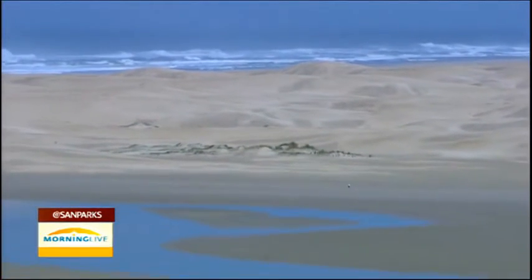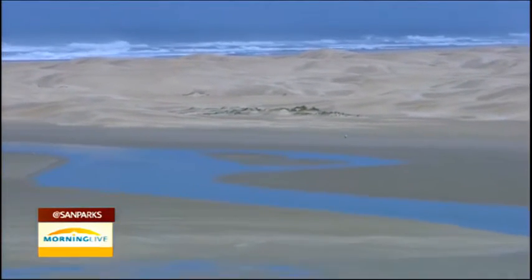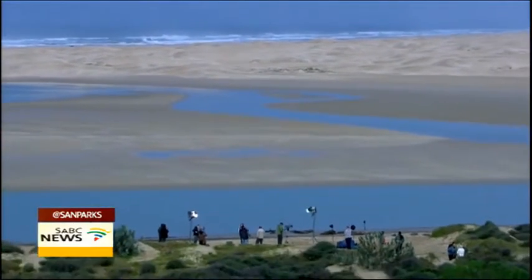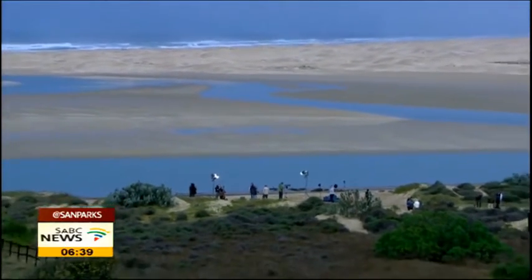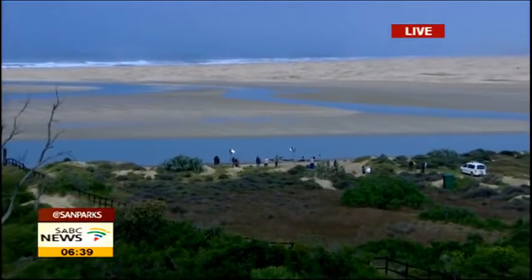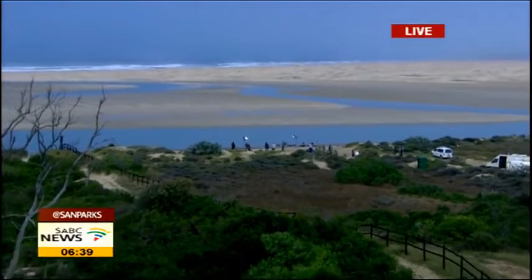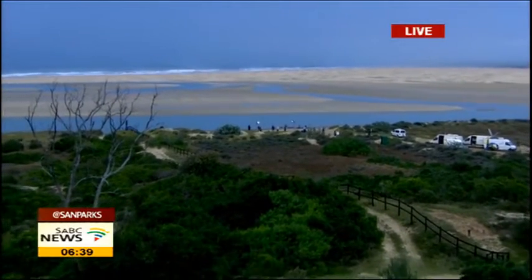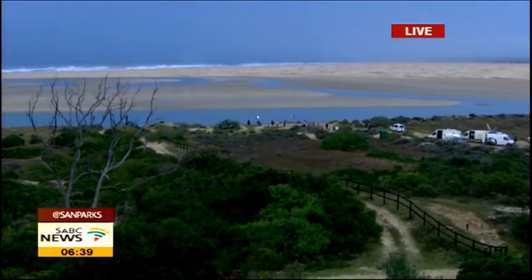Thank you, and a beautiful morning indeed as we come to you live from the Sunday's River Mouth. This is one of the very wide angle shots that we've got for you this morning, with one of our cameras positioned right on top of one of the big sand dunes, giving us this aerial view shot of the area. It's absolutely magnificent, forming part of the Addo Elephant National Parks which falls under SANParks, and it's absolutely beautiful to be able to come here and experience it.